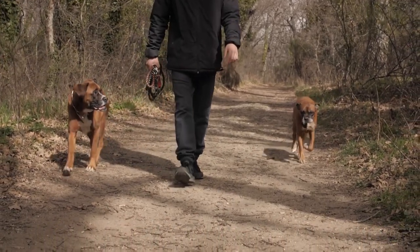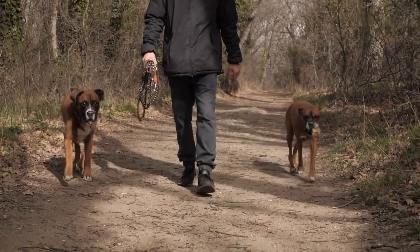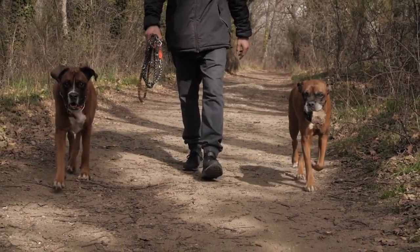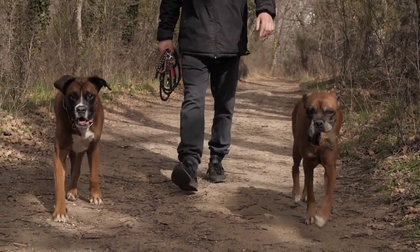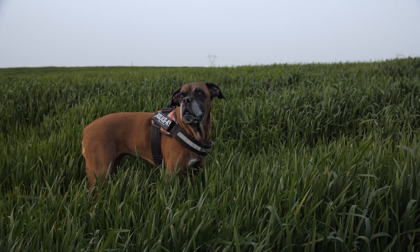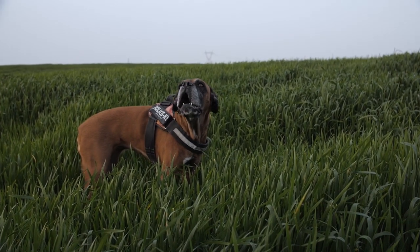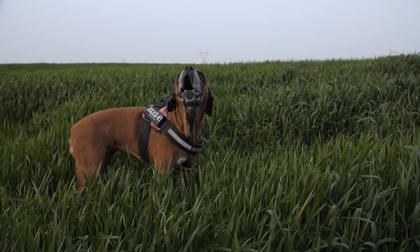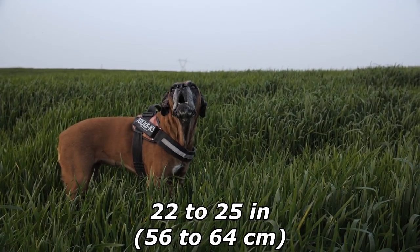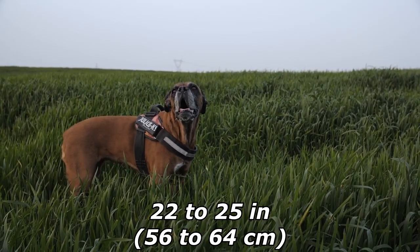Folds are always present from the root of the nose, running downwards on both sides of the muzzle, and the tip of the nose should lie somewhat higher than the root of the muzzle. In addition, a boxer should be slightly prognathist — the lower jaw should protrude beyond the upper jaw and bend slightly upwards, in what is commonly called an underbite or an undershot bite.